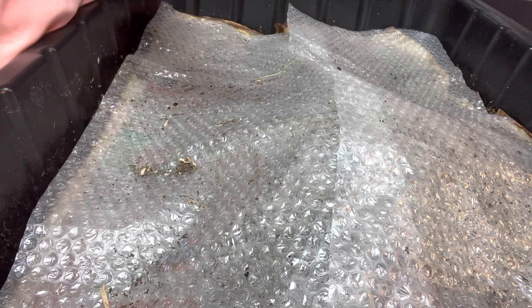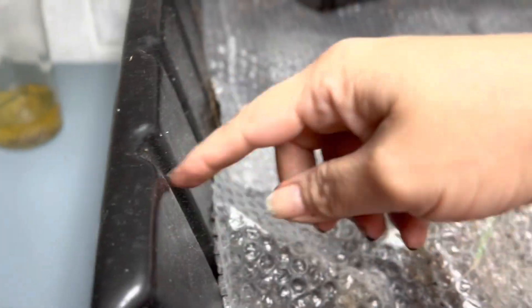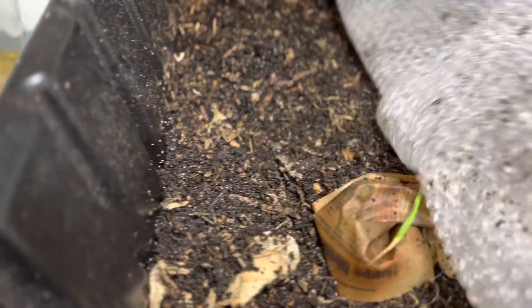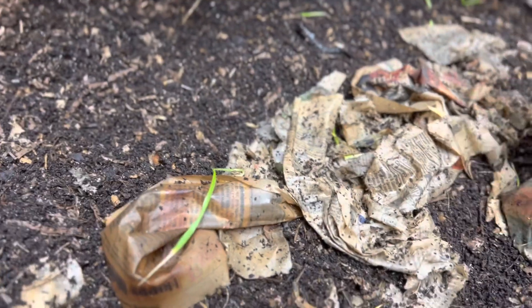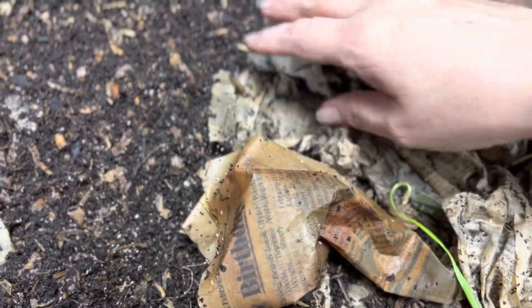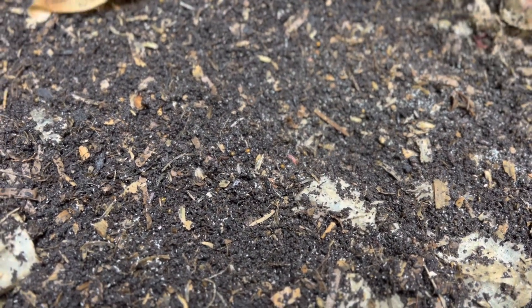Any donations go toward the wormery — I buy supplies to feed them, bedding, and all that stuff. Let's go check on these sweet potatoes. We are at tub number four. These tubs — I'll link them below — I get them on Amazon. This tub is full of red wigglers, Eisenia fetida, and there are no blue worms (perionics) in here.